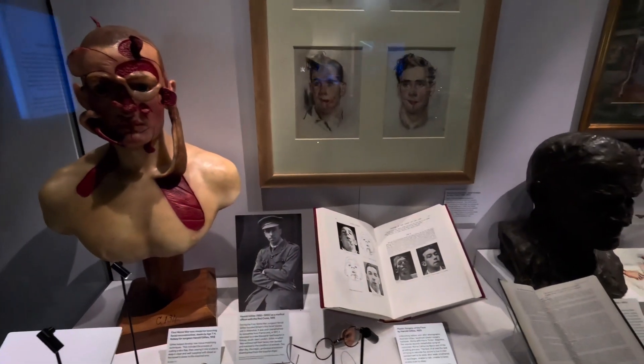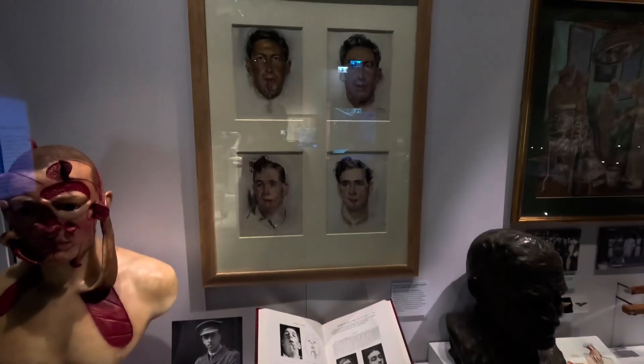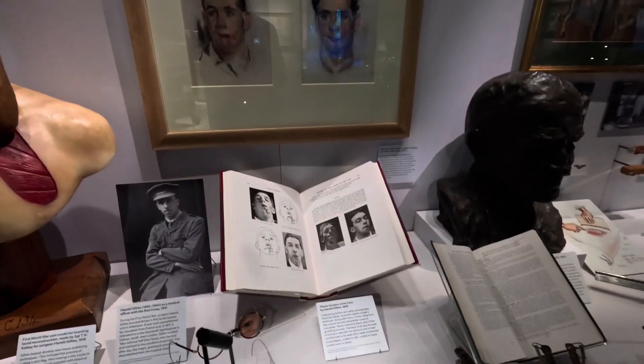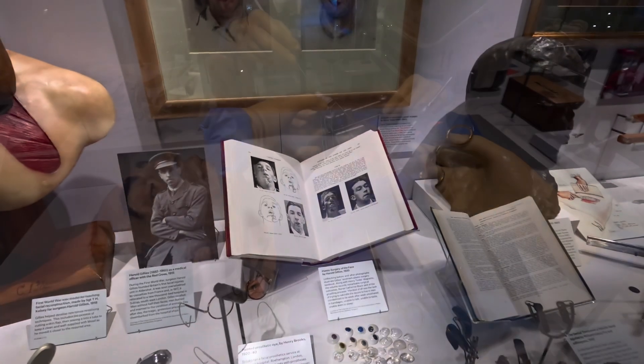Here are practical applications of surgery from World War One — they repaired the injured servicemen.